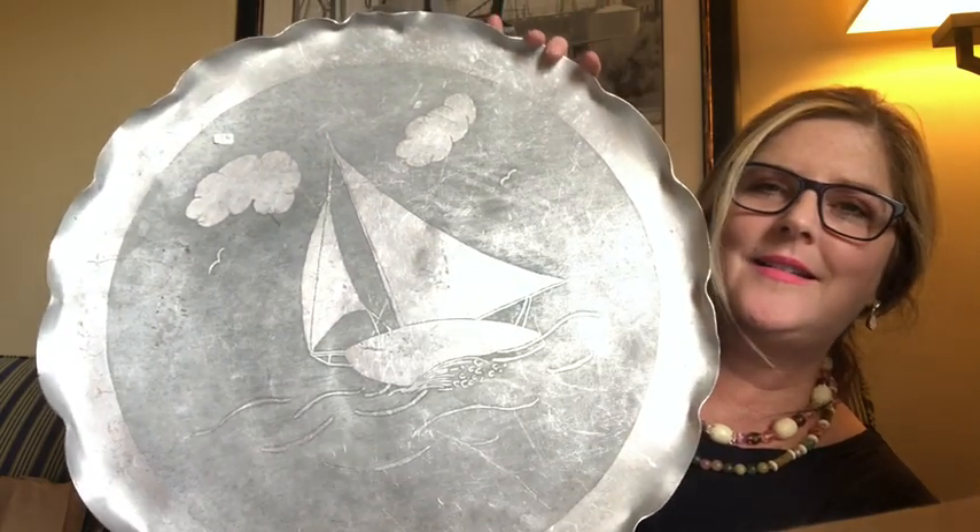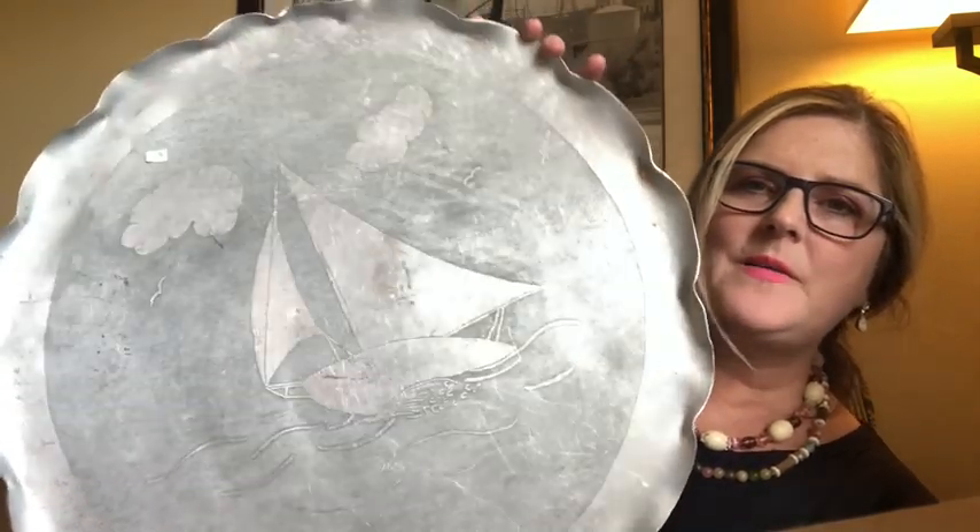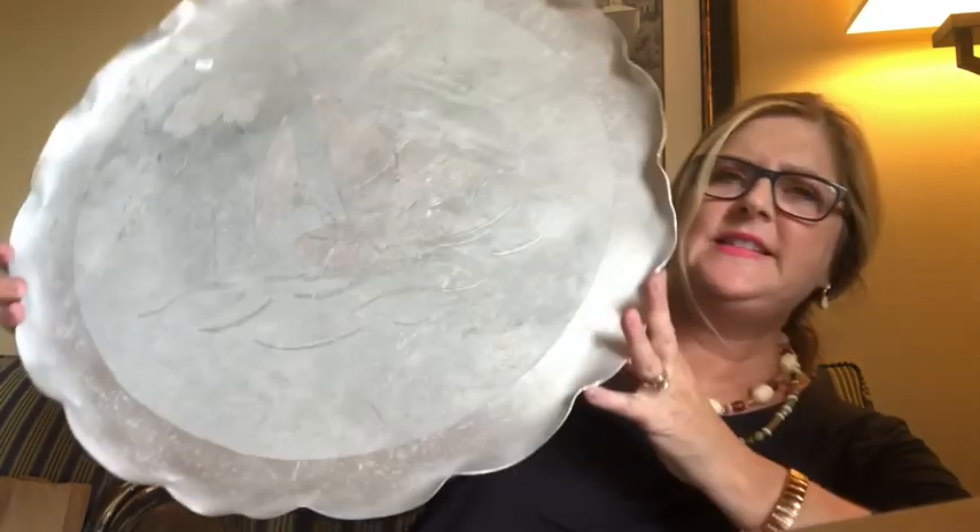This is the larger tray — this one's huge. It was marked $15 but she gave me a good deal. It has a sailboat engraved on it. I love the nautical picture — the clouds and the ocean and the sailboat. This is wonderful. It makes me happy. On the back of this tray I do not see any markings, but it has beautiful ruffled edges. It's a very large tray and I love it.